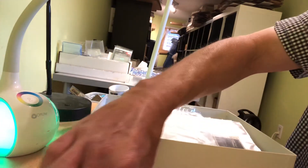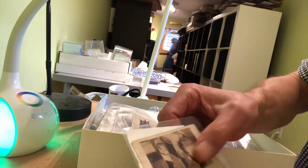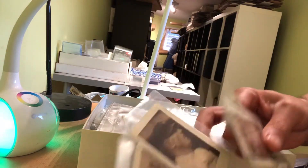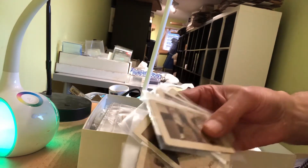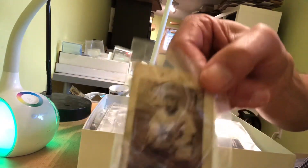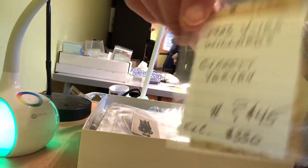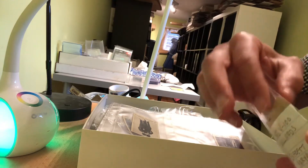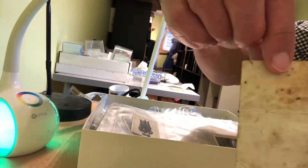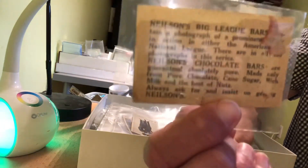And then these are V100s. These were again from the 1920s — a Canadian issue. Extremely rare. I've never had these before; this is the first time for me. And they are not high-grade, as you can probably see. But cards from this time frame rarely are. And maybe we can get the back here — they're blank-backed.